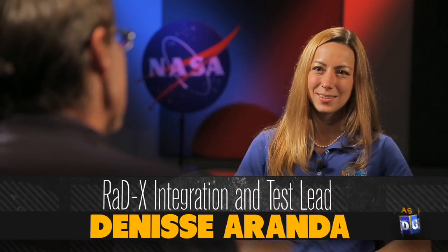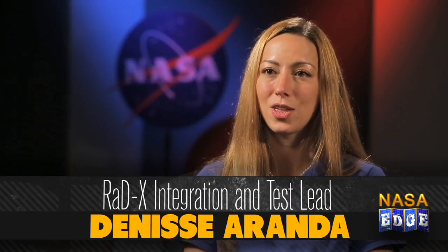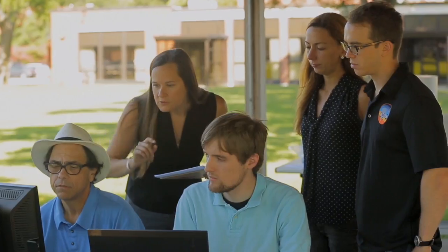Denise's role is integration and test engineer. Part of her task is to ensure that all the individually designed components come together, then they test them in similar environments to what they'll experience in flight. That gives confidence going into the launch that all of the electronics and all the data is going to function as it should.